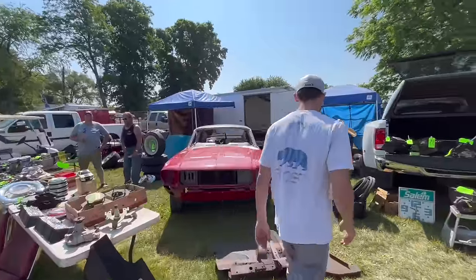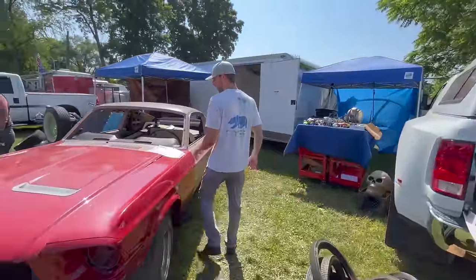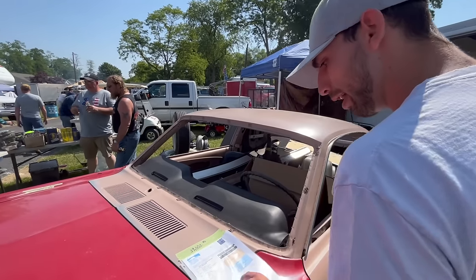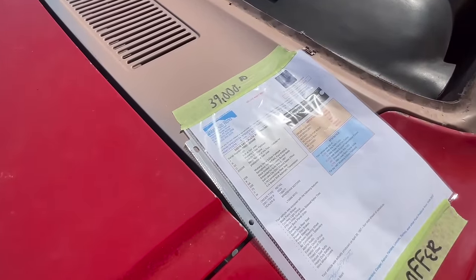We'll see exactly what this car is. They're asking $39,000 for it — it's a 289 two-barrel C-code car. This is of course the Marty Report, which gives us all the information on the car.